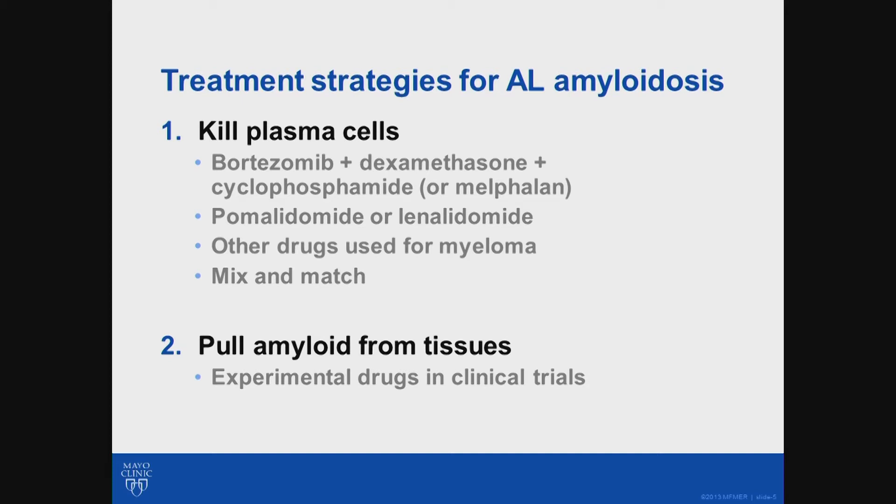There are a number of really interesting drugs in clinical trials for myeloma that we're starting to try in patients with AL amyloid, including venetoclax and daratumumab, and that list will hopefully grow. Another therapy we use is high-dose melphalan with stem cell transplant — also called bone marrow transplant or autologous stem cell transplant — which is another way of killing plasma cells.